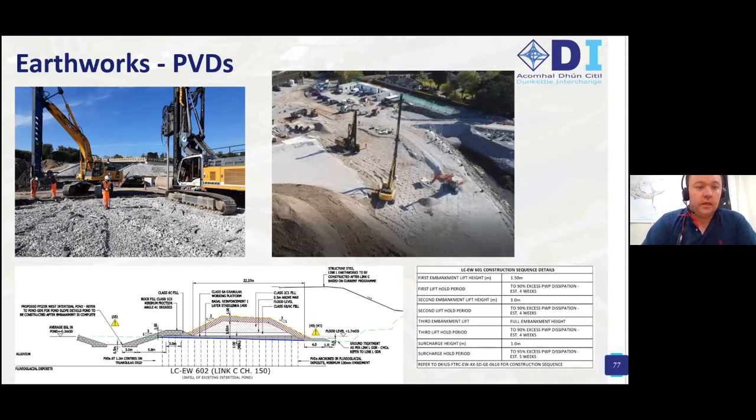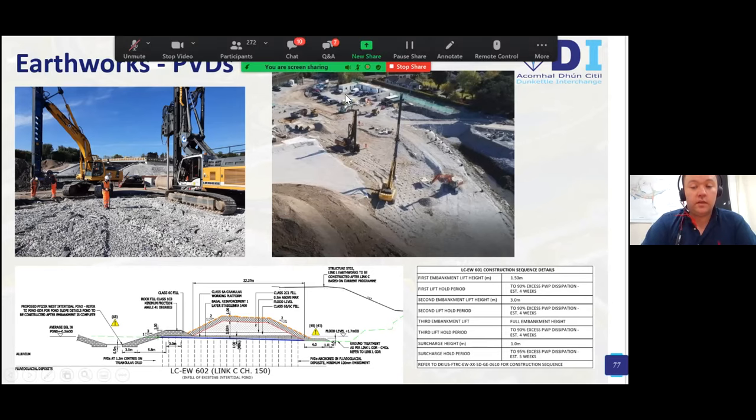Regarding PVDs — the PVD rig is typically accompanied on site by a pre-augering rig to penetrate through the made ground. The PVDs are being installed at a 1.3 metre spacing grid. A typical cross-section shows the PVDs penetrating through the made ground and alluvium a minimum 100mm into the gravels below. The embankment is constructed in lifts, and the construction sequence is prescribed in terms of lift heights and hold periods, based on a required percentage dissipation of excess pore water pressure.